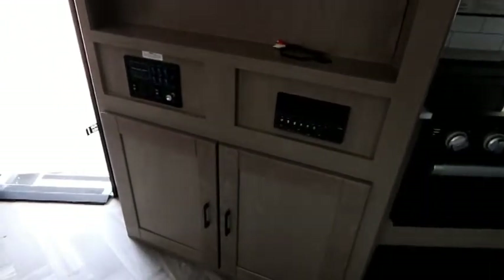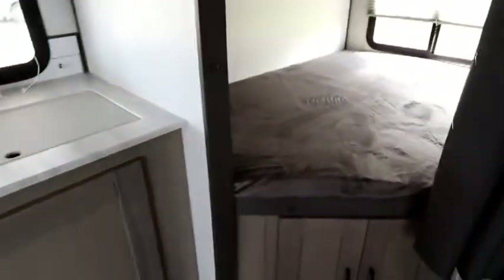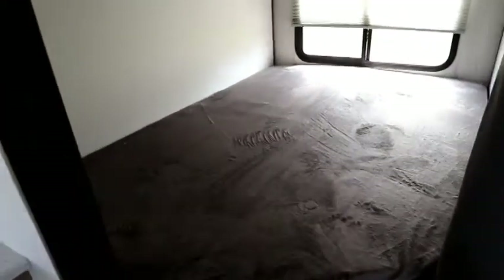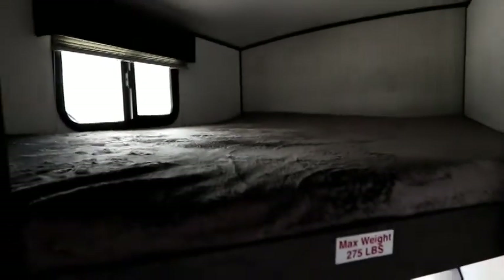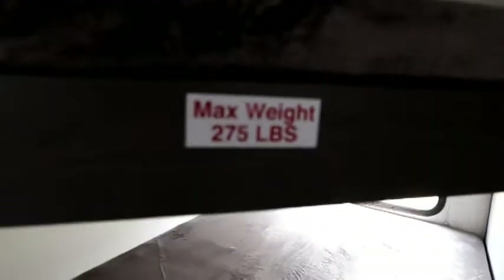Our entertainment center is across from the dinette and in front of the sofa. We have a DVD player that's hooked up to our outside speakers as well for radio or music play. The 259 is a double over double bunk configuration, so you'll notice the nice large bunks top and bottom, both with windows to let lots of natural light in. We're shooting all based on natural daylight. There's really good space between the bunk and the overhead bunk, and we have a 275 pound rating. Storage below as well.